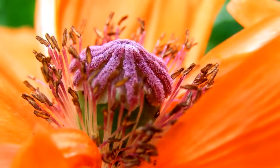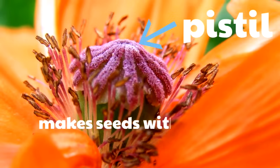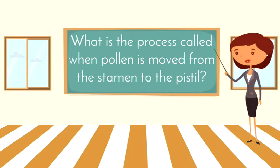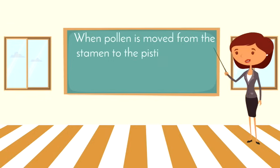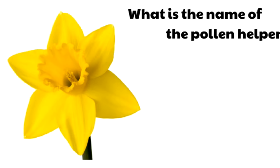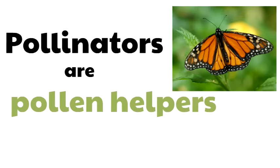This purple part of the flower is where the pollen needs to go so the flower can make seeds. Do you remember what it's called? That's the pistil. The pistil is the female part of the flower where the pollen needs to go so that the flower can make seeds. What is the process called when pollen is moved from the stamen to the pistil? When pollen is moved from the stamen to the pistil, it is called pollination. What is the name of the pollen helpers who move the pollen so the flower can make seeds? They're called pollinators. Pollinators are pollen helpers by moving the pollen to the pistil so the flower can make seeds.